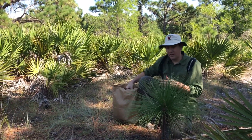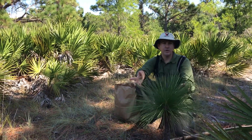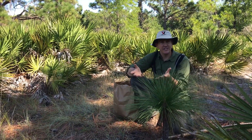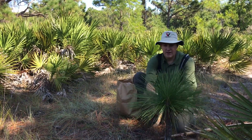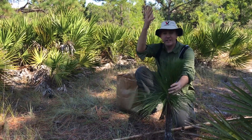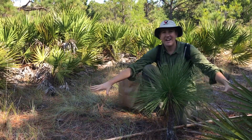I wanted to take this quick video to show you a longleaf pine that's starting to emerge from the grass stage. If you go back you can watch a video where I describe the grass stage of a longleaf and how it's an adaptation to frequent fires. This tree has now saved up enough energy in its roots and it's ready to grow quickly and escape the flames that are occurring down here.